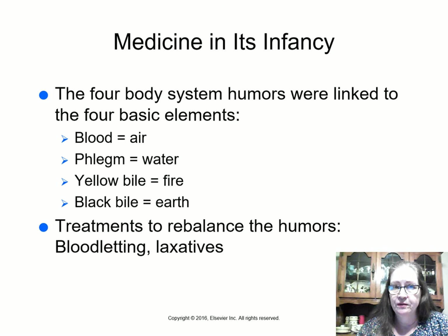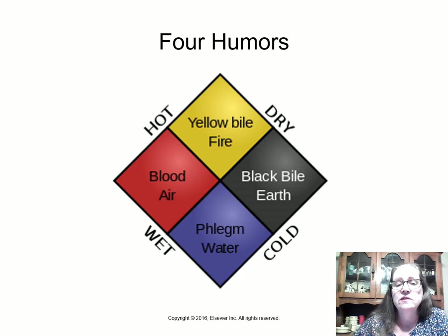The four humors were linked to the four basic elements: air, water, fire, and earth. To balance them, they would use purging or laxatives, emetics to induce vomiting, or bloodletting — because you can only take away whichever humor had too much. Yellow bile was connected to fire and could be hot or dry; black bile to earth, dry and cold; phlegm to water, wet and cold; and blood to air, hot and wet.